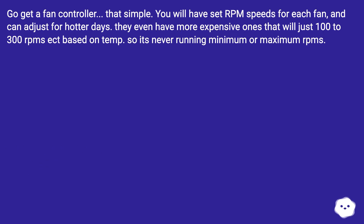One practical solution is to get a fan controller. You will have set RPM speeds for each fan and can adjust for hotter days. More expensive models will dynamically adjust by 100–300 RPM based on temperature, so it's never running at minimum or maximum RPMs.